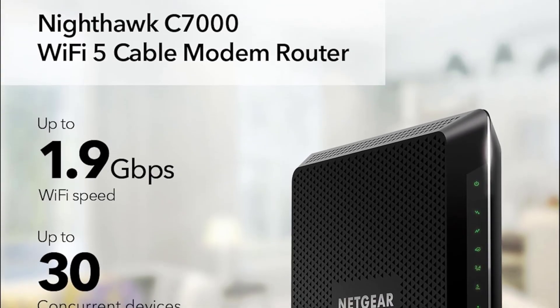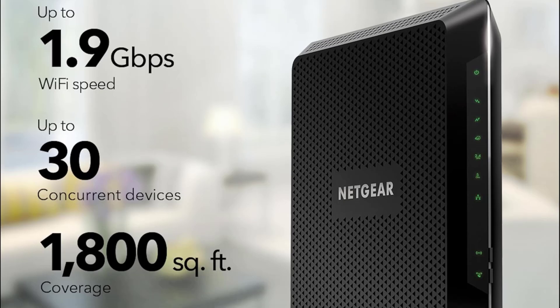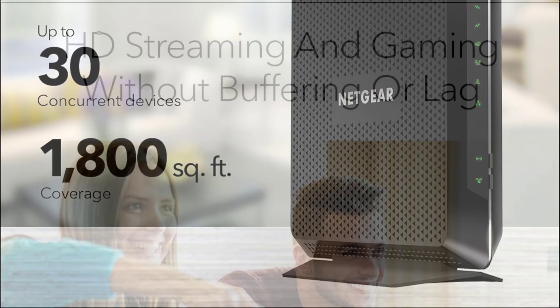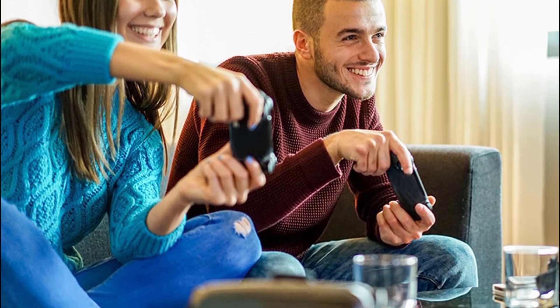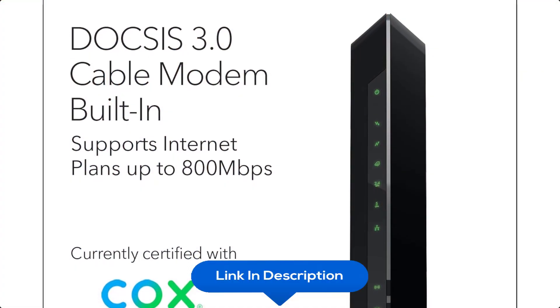At number seven, we have the Netgear Nighthawk Modem Router Combo C7000. Compatible with major cable internet providers including Xfinity, Spectrum, and Cox — but not compatible with Verizon, AT&T, CenturyLink DSL, DirecTV, Dish, or bundled voice services. Best for cable plans up to 800 Mbps, with coverage up to 1,800 square feet and 30 devices.